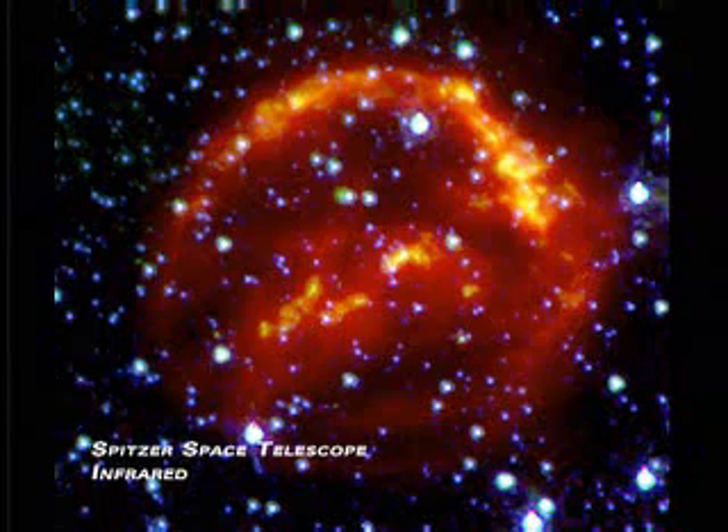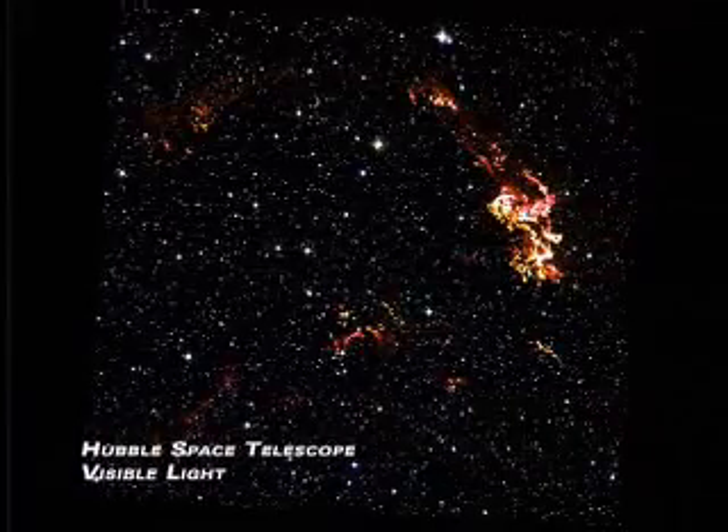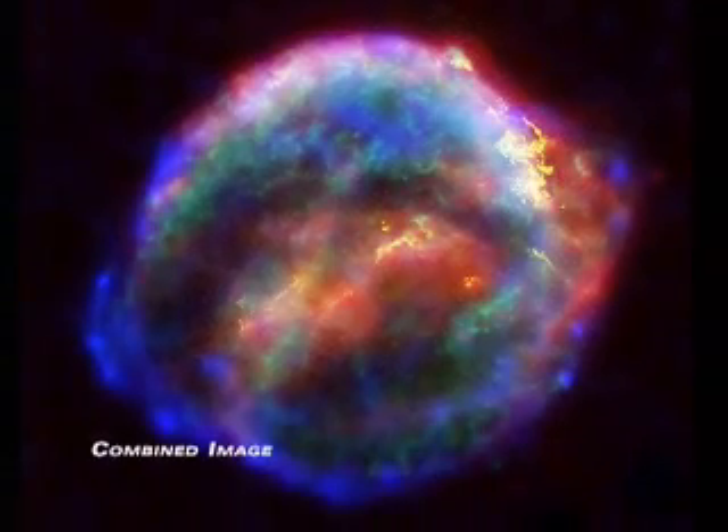Spitzer sees the heated dust. The Chandra telescope sees the hottest component of the gas — pretty low-density but very hot gas. And Hubble sees the denser component of the interaction of the blast wave with the surrounding interstellar medium.